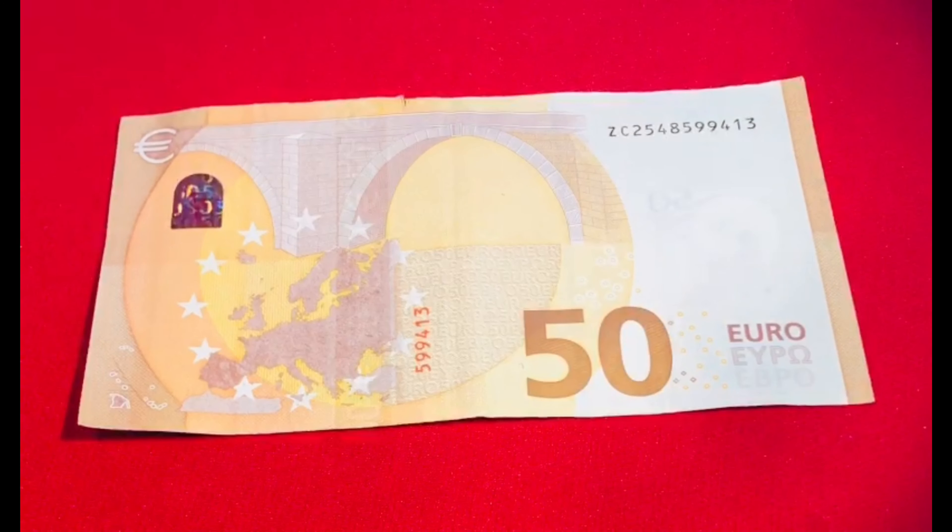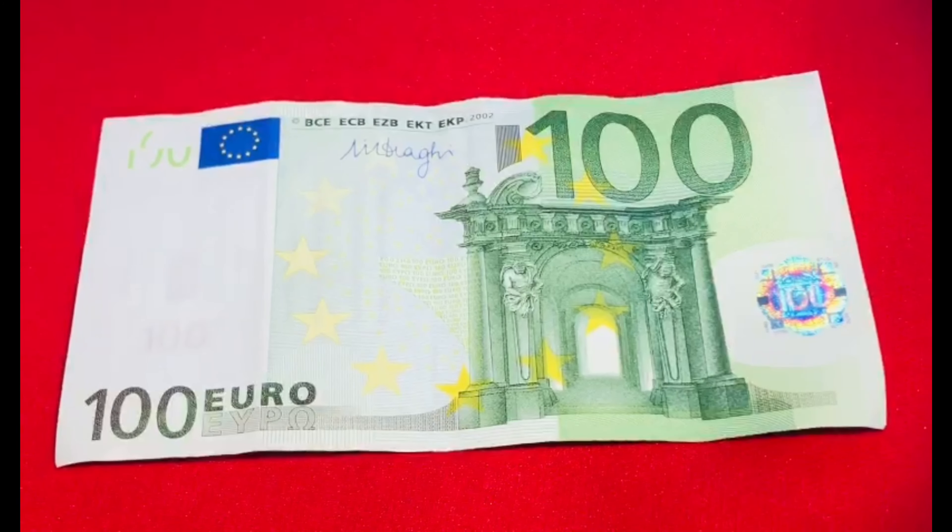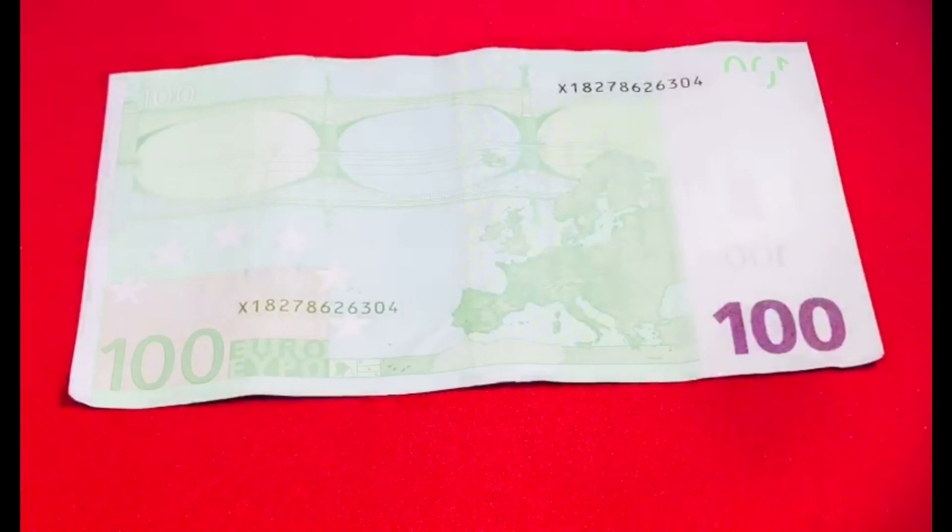This is 100 EUR. Its color is green. In today's date, its value is 8,700 rupees. Let's look at the back side.